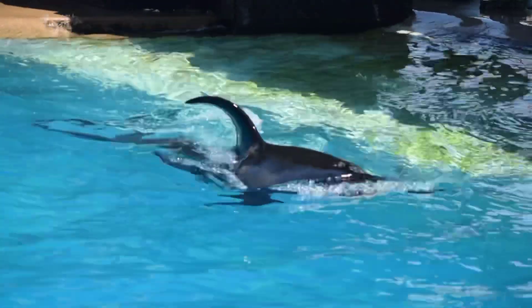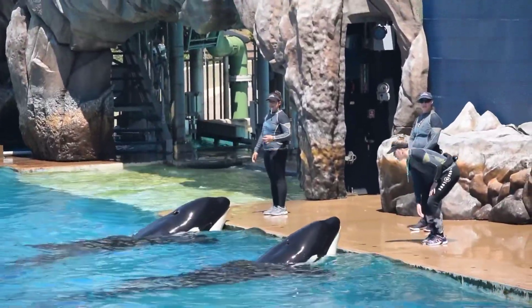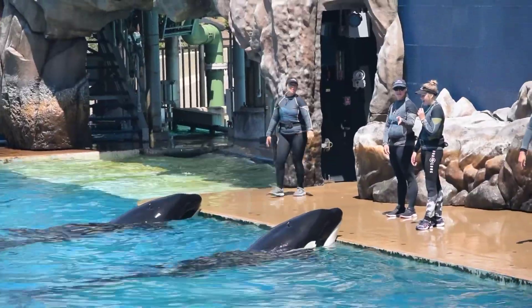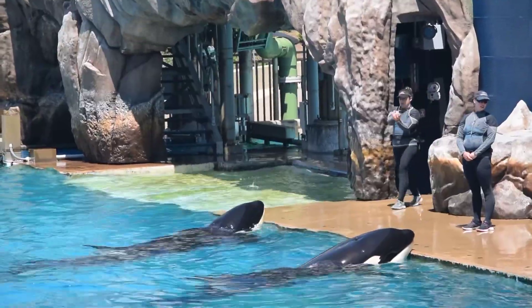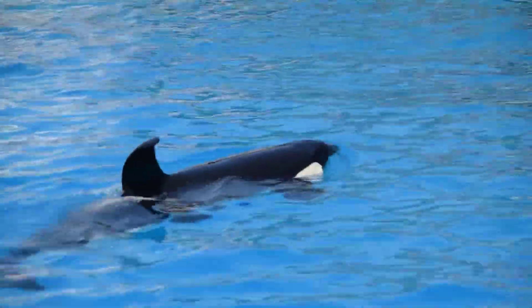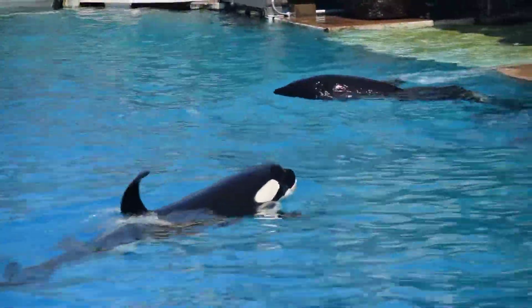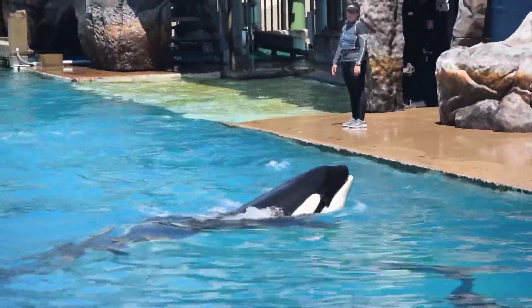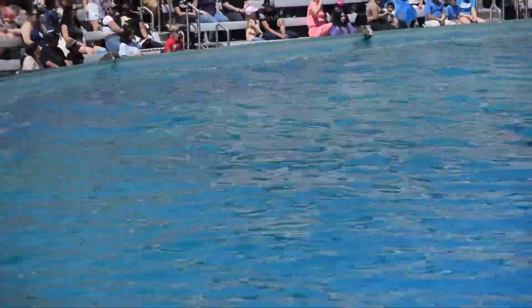Because they live and work as a group, orcas need to communicate with sounds and body language. Orcas use clicks for echolocation or navigation, whistles to socialize in the pod, and calls for group coordination and hunting.